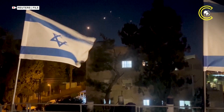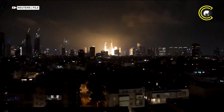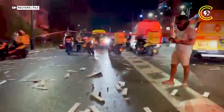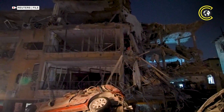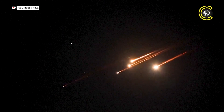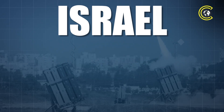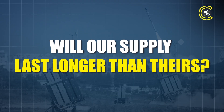But even with all this, no missile defence is perfect. Some of Iran's missiles still made it through, striking Israeli towns and leaving civilians dead or injured. Interceptors can miss or be overwhelmed by the sheer number of incoming threats, and every interception uses up a finite supply of defensive missiles. While an Iranian missile may cost tens of thousands of dollars, each Israeli interceptor can cost millions. Israel must now ask: will our supply last longer than theirs?